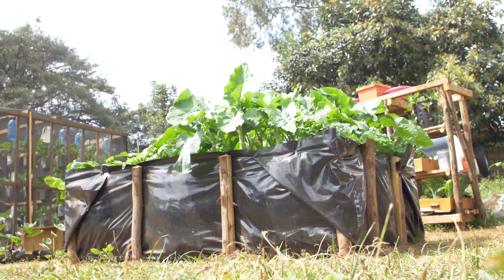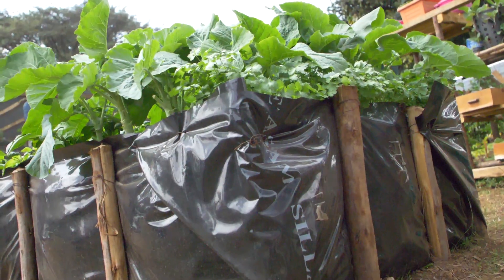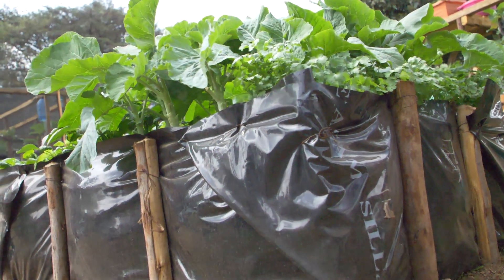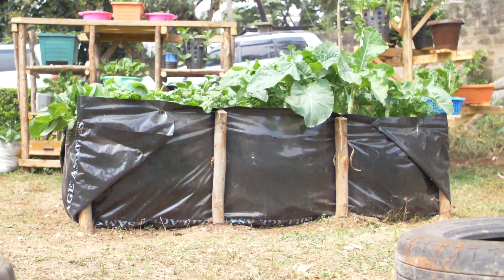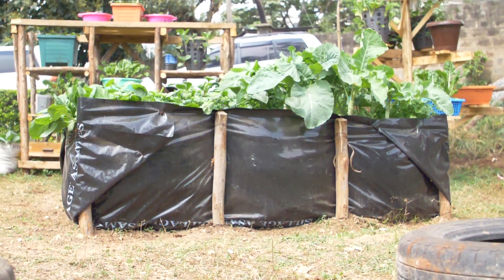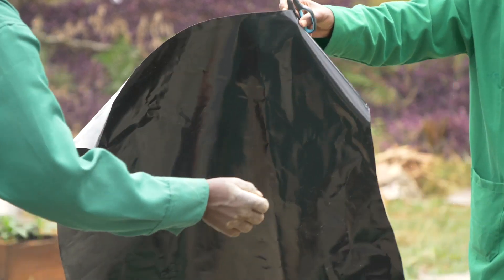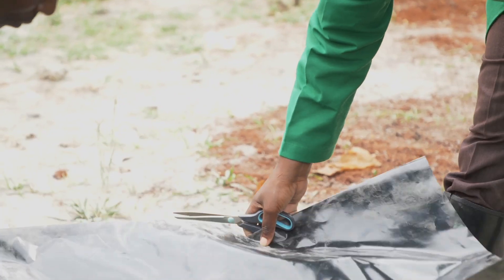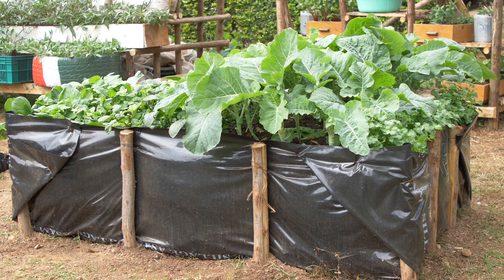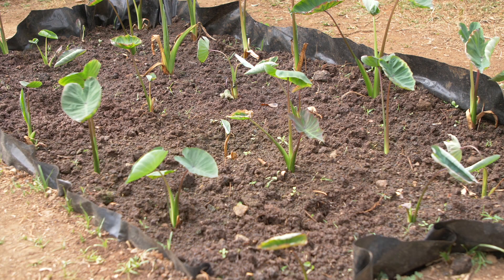In this video, we will take a look at how you can establish a moist bed garden. A moist bed garden is a crop production technology designed to provide optimum soil moisture conditions in a small production area. The bed is lined with polythene paper to conserve water and to protect the plants from contaminated soil. There are two types of moist bed gardens: the raised moist bed garden and the sunken moist bed garden.